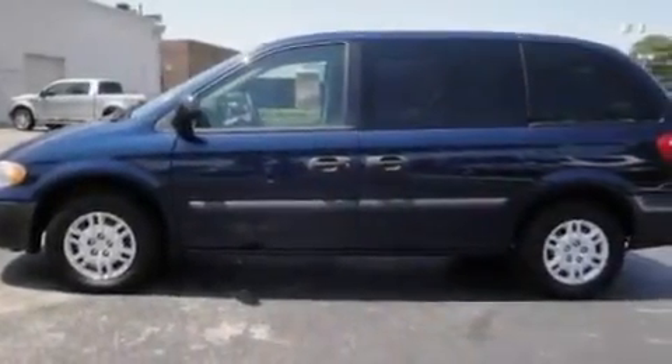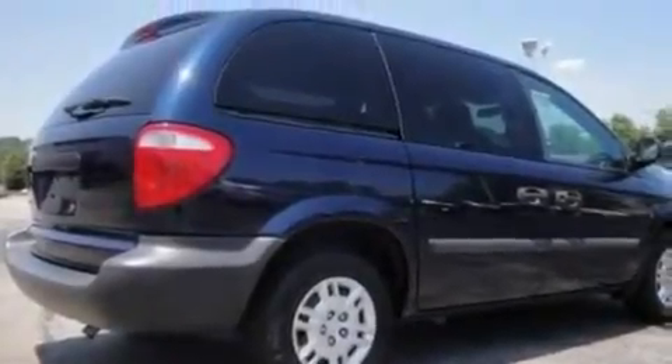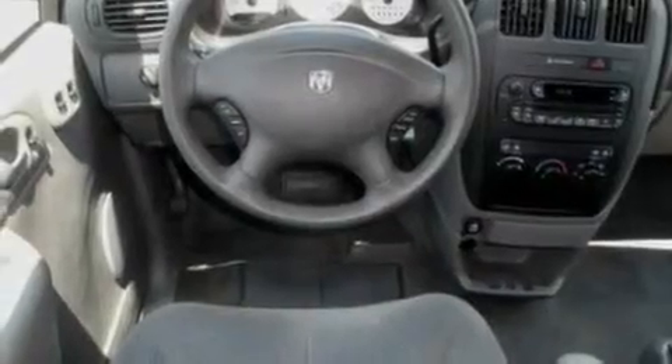It has a six-cylinder engine and an automatic transmission. Its top features include a CD player, a passenger side vanity mirror, a passenger side airbag, and this vehicle has fewer than 65,000 miles on the odometer.